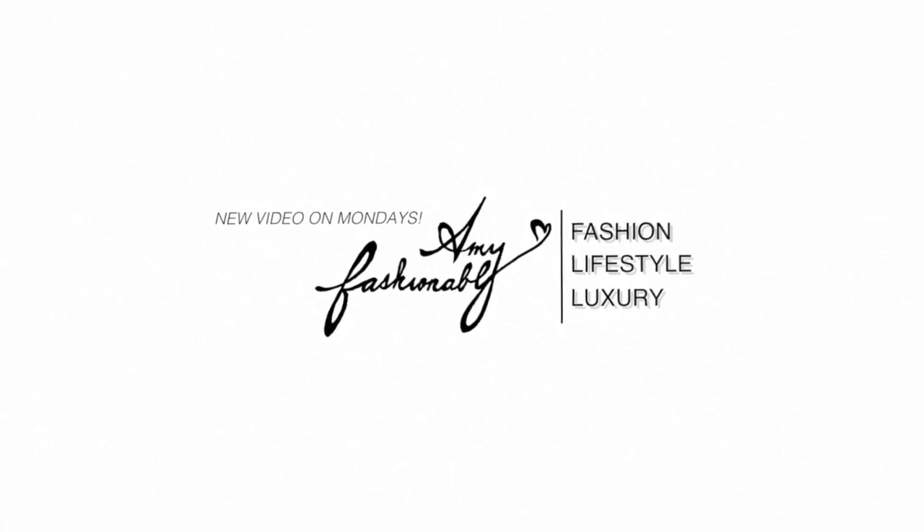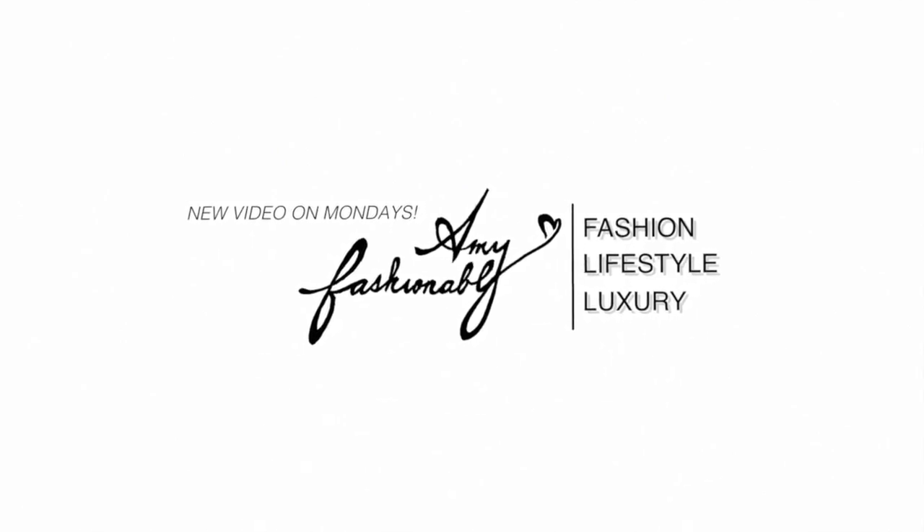Hey guys, it's Amy. Today I'm going to do a highly requested video — one I've been asked several times to do — which is to share my skincare routine and also the products that I use on my face. I've decided to do a modified version of 'get ready with me' and talk you through all the products I use while getting ready in the morning.